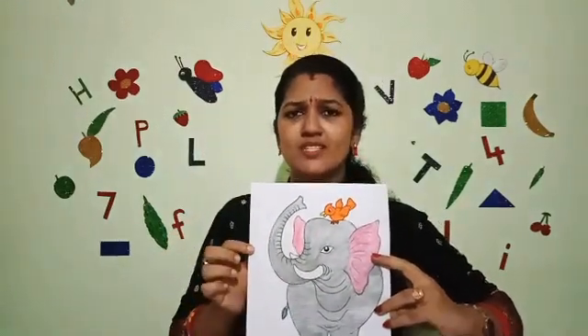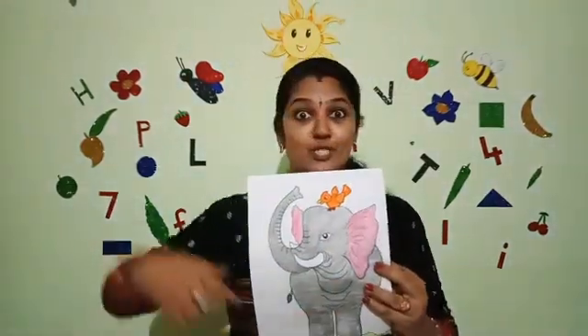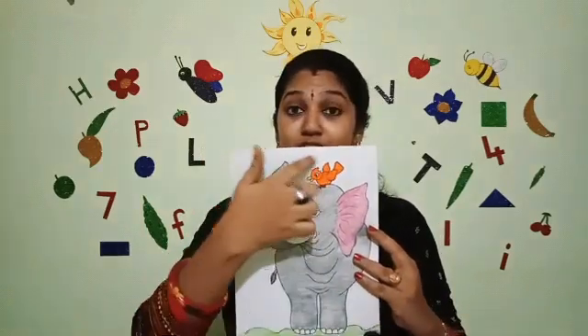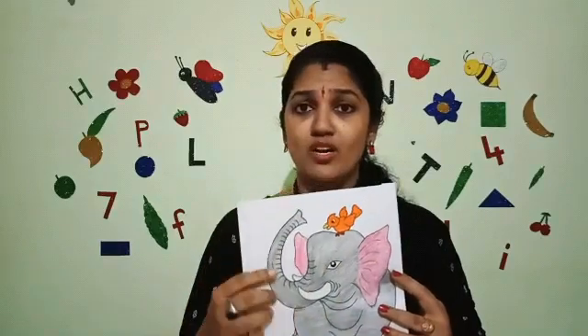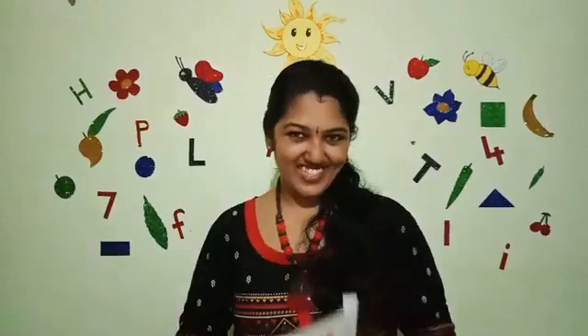And birds. What about birds? They can fly. Very good, they can fly. And what helps them to fly? Their wings. How many wings are there for birds? Two wings. Very good. So Monu understood that elephant is big and bird is small. We understand the difference between them by seeing their size — which is big, which is small. We look at the size of the thing.